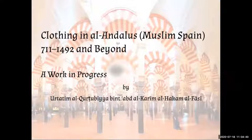Greetings. I'm Urtatim al-Kirtubiyah ibn Abd al-Karim al-Hakam al-Fasi, and by my name you can see that I live in the great and glorious capital of Al-Andalus, Kirtuba, known to the Franj as Cordoba. This is a work in progress; I have a lot more research to do, but this represents some information worth passing along.